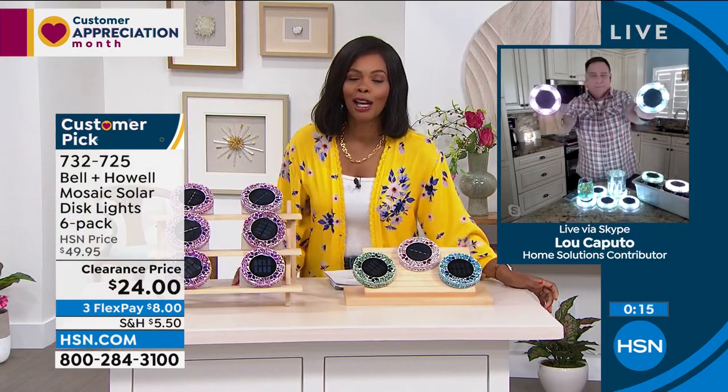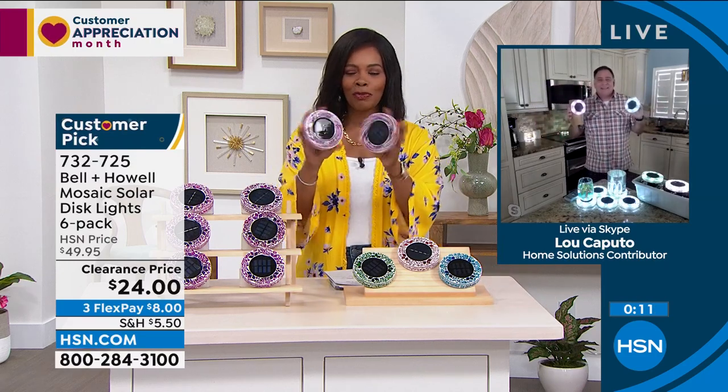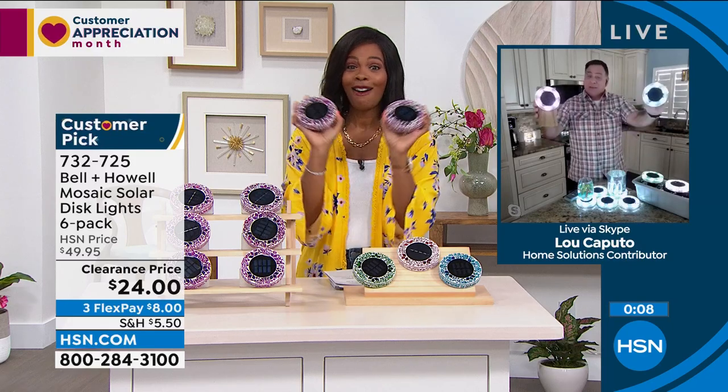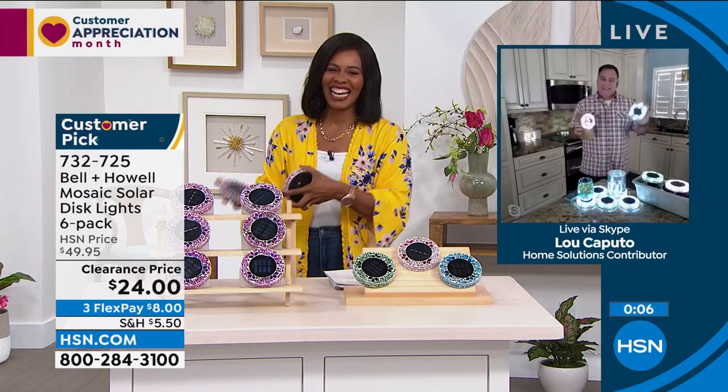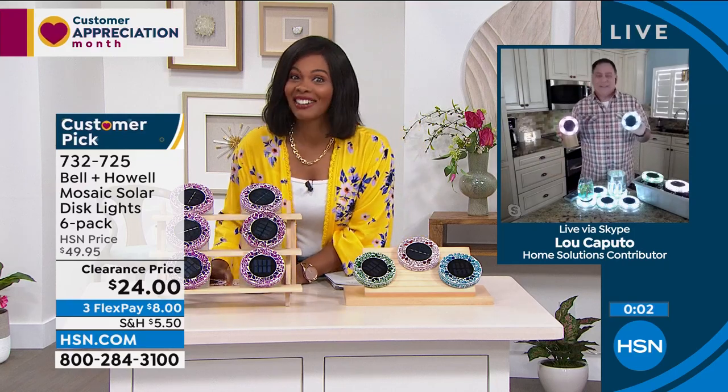Lou, thank you — always good to see you. I know you'll be back soon. Actually, Lou is back next hour! Lou and I have some cool things to share next hour, also on clearance.